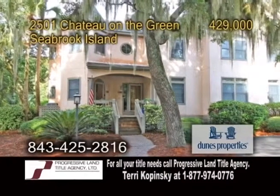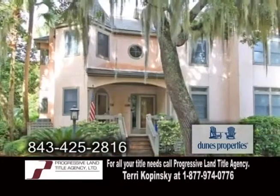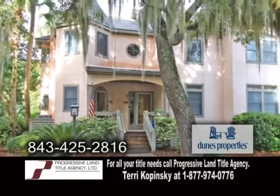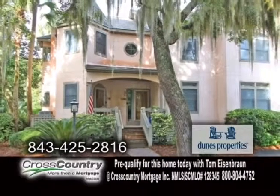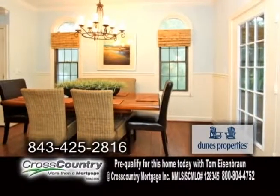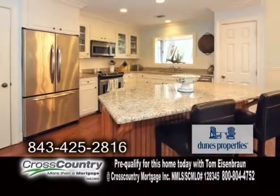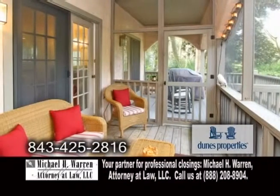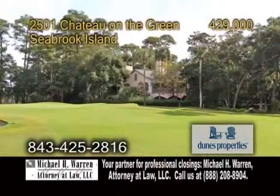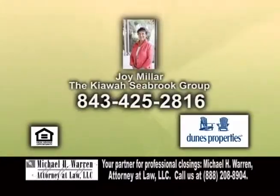A one-story home on a golf course on Seabrook Island. This home features three bedrooms and two baths. The open floor plan includes hardwood floors throughout. The kitchen, living room, and dining room area are perfect for family gatherings. Keep warm by the fireplace in the living room. The kitchen has granite counters and a breakfast bar. On the screen porch, enjoy views of the fifth hole of Crooked Oaks Golf Course. For a private tour, contact Joy Miller.